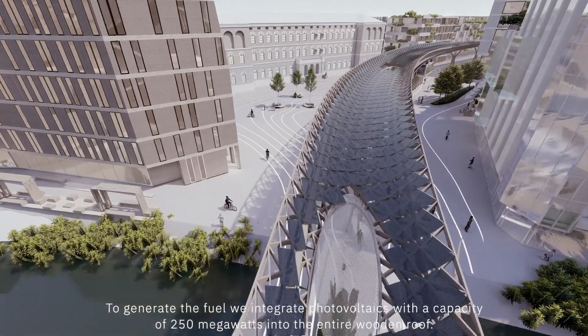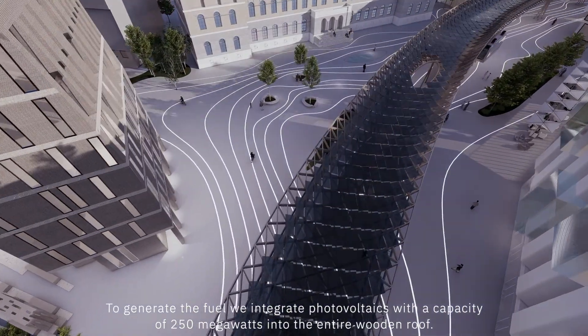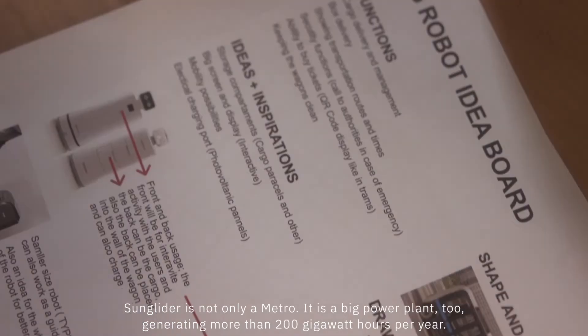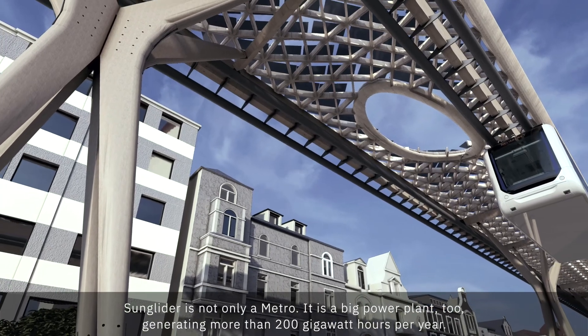To generate the fuel, we integrate photovoltaics with a capacity of 250 megawatts into the entire wooden roof. Sun Glider is not only a metro — it is a big power plant too, generating more than 200 GWh per year.